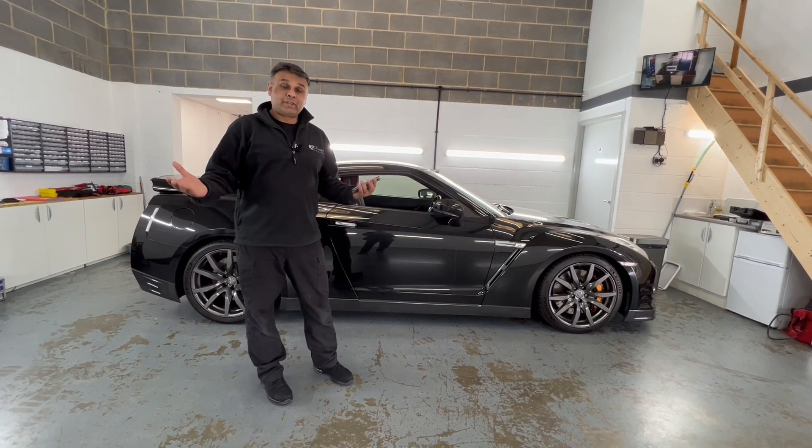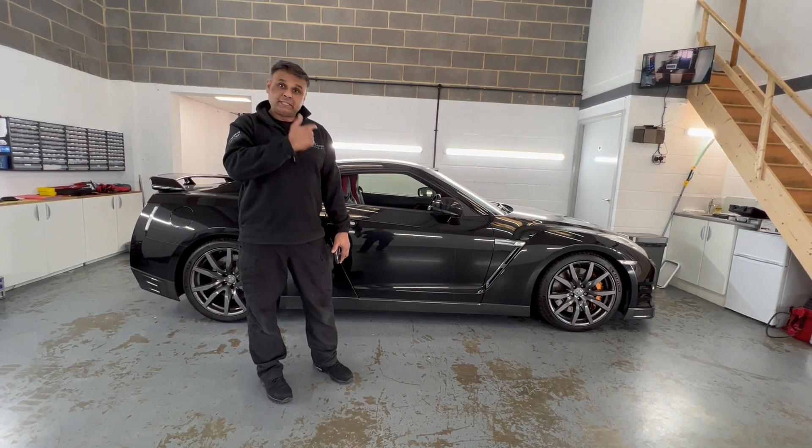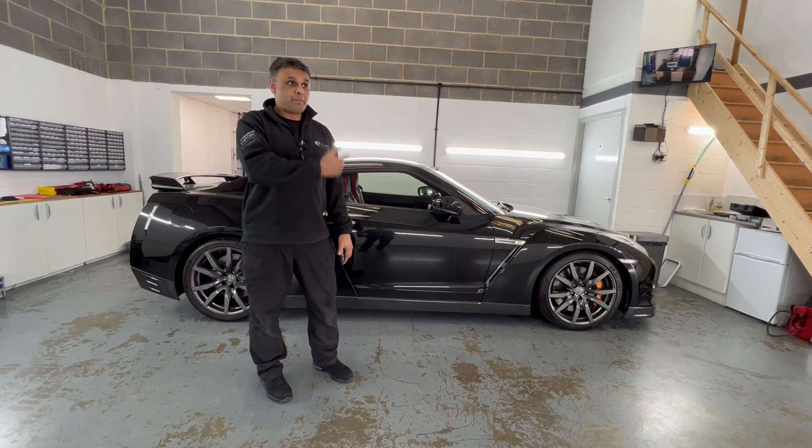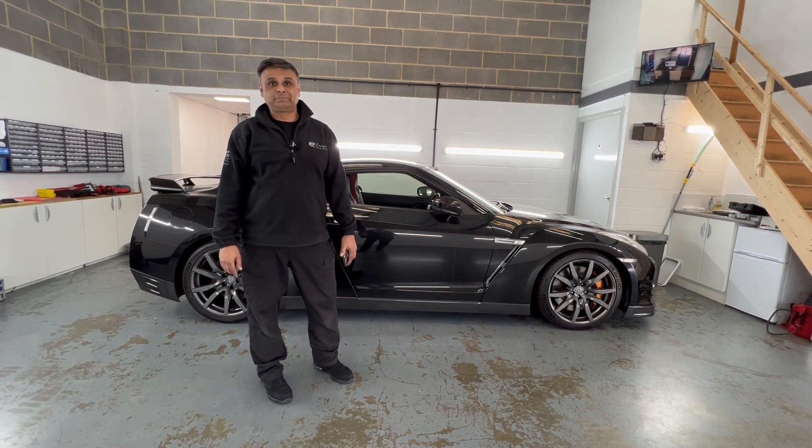So the vehicle is still protected. That is the remote start in my GT-R — even though it's up and running with the remote start, parked wherever, they're not going to be able to steal the car.